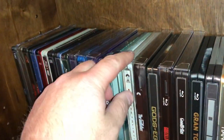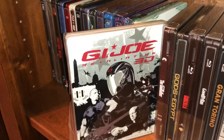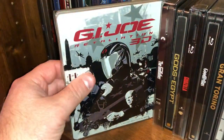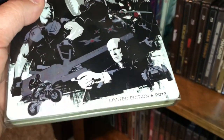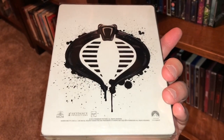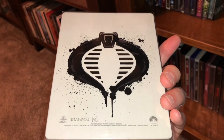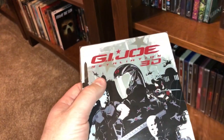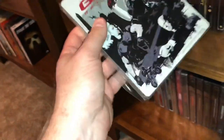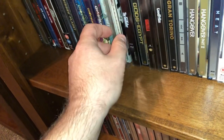Moving along, we have GI Joe Retaliation 3D — this was a limited edition from 2013. I loved GI Joe growing up as a kid, GI Joe the Real American Hero. But this live action movie I didn't really care too much for.